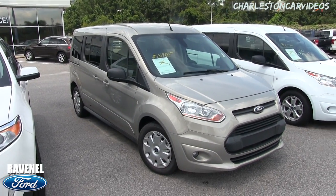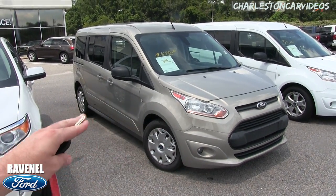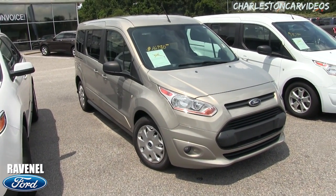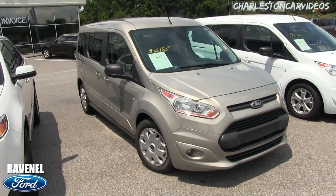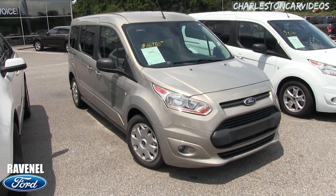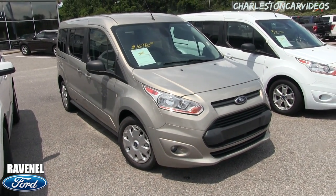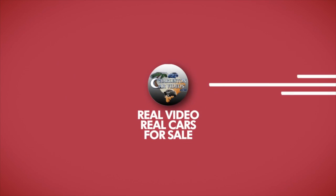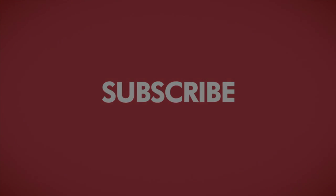What do you think about used car walk-around videos? Are they better than traditional pictures — can you see and learn more about the vehicle by watching the video compared to browsing pictures and reading a description? Let me know. Thank you and have a great day. Visit us online at ravenelford.com — car buying really is made easy at Ravenel Ford. This video is brought to you by Charleston Car Videos: real video, real cars, real people.